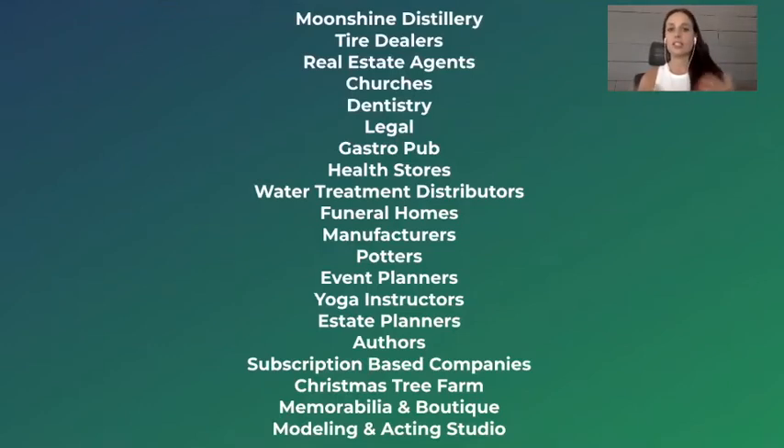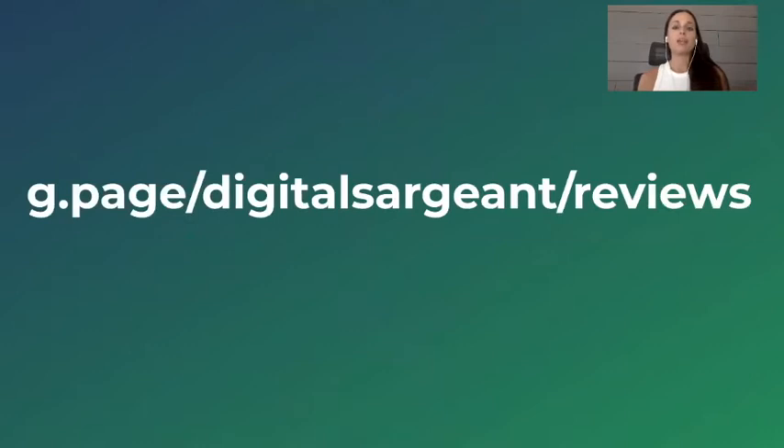Real estate agents, churches, dentistry, legal, a gastropub, a health store, funeral homes, local potters — and the list goes on and on. You can learn more about me and what other people have to say by visiting my Google My Business listing. I'll put this link on the screen, or you can simply search 'Digital Sargeant' and you should see my Google My Business listing there with a ton of reviews.